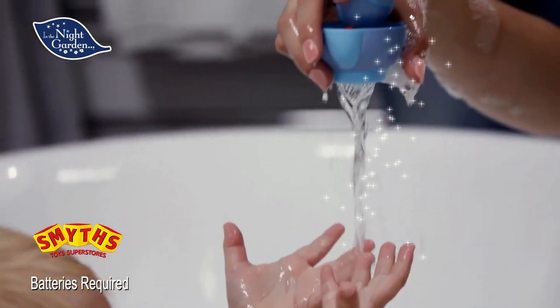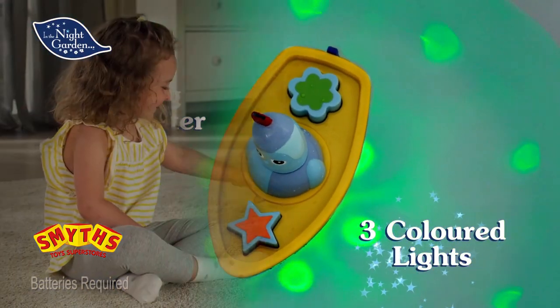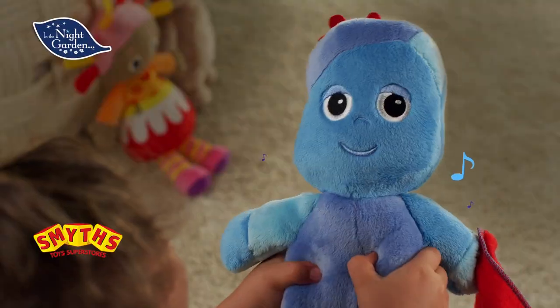Bathtime fun with the light show boat — watch its amazing underwater glow. And when it's time to rest your head, cuddle up to the cute snuggly singing soft toys.